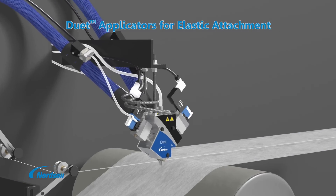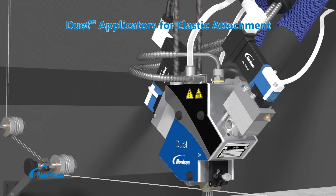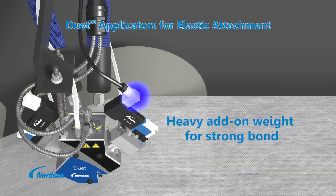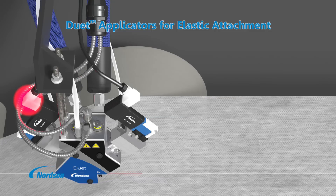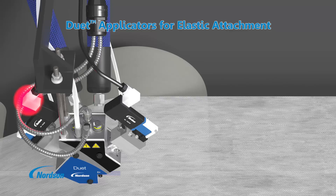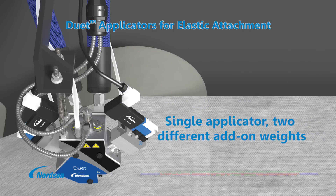Duet variable dispense applicators optimize adhesive use to deliver high-quality, high-performance elastic attachment in non-woven disposable hygiene product manufacturing. The independent feeds and modules dispense two different add-on weights. A heavier add-on weight is applied at the two ends of the elastic strand to provide a strong, reliable bond, while a lighter add-on weight is applied to the center of the elastic strand to act as a stabilizing bond. The two Duet applicator modules cycle independently to provide a complete coating of the elastic strand, but with different add-on weights at the ends than in the center.